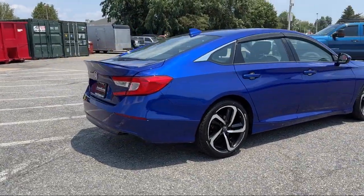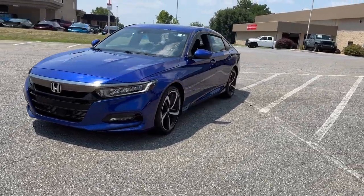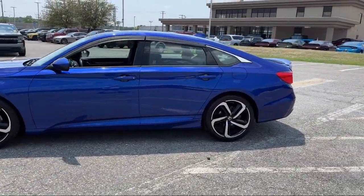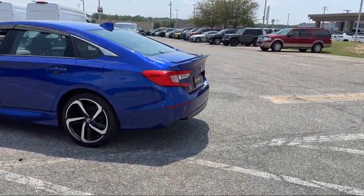Every Fitzway used vehicle we sell gets the Fitzway Checkout. It's a comprehensive inspection by our highly skilled technicians. We'll provide you a copy of the inspection report and a Carfax Vehicle History Report, so you'll know as much about the vehicle as we do.